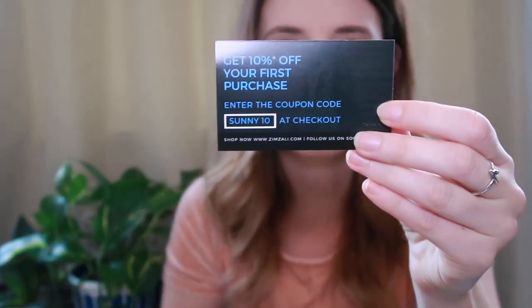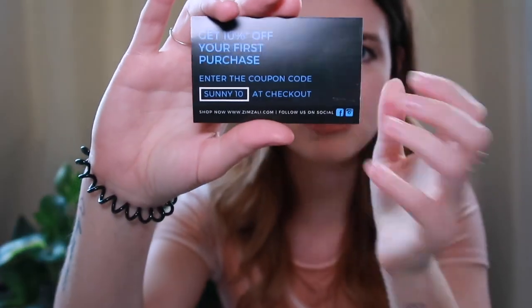Let's get started with some sunnies. Zimzali are an Australian company and I love their sunglasses. I wear them in almost every single one of my vlogs and on my Instagram all the time. I'm not paid to promote any of these products today, but I will tell you if I love them or not. I just opened up the package and they've sent me three pairs of sunglasses all the way to Japan. You can get 10% off your first purchase by using Sunny10 at checkout.